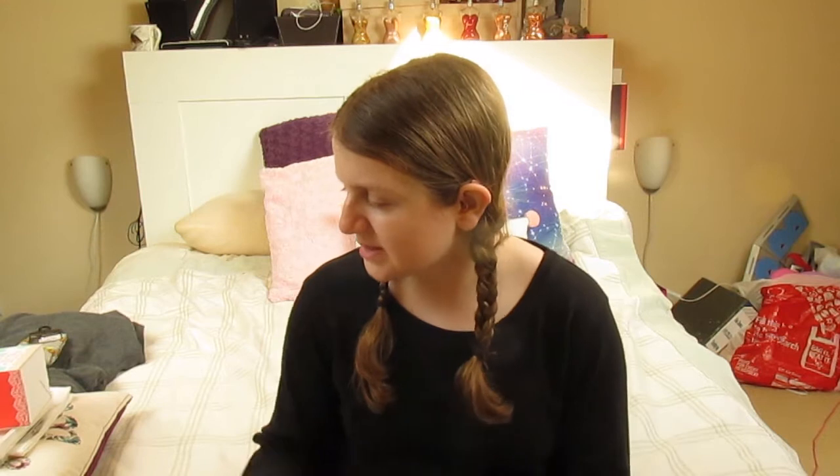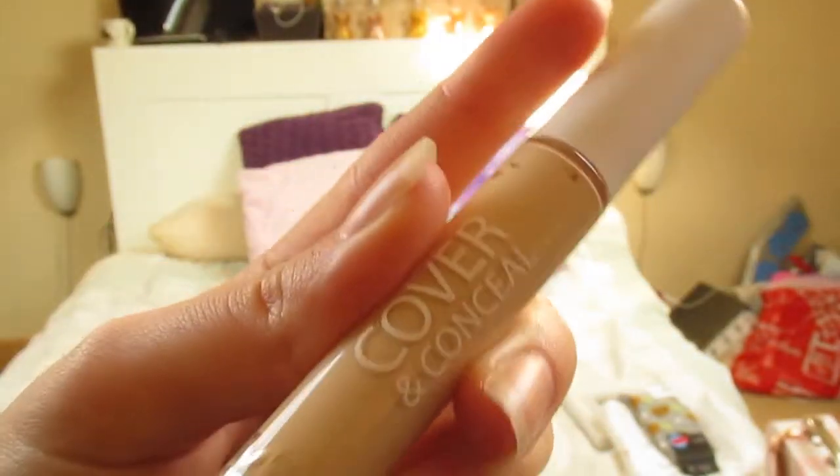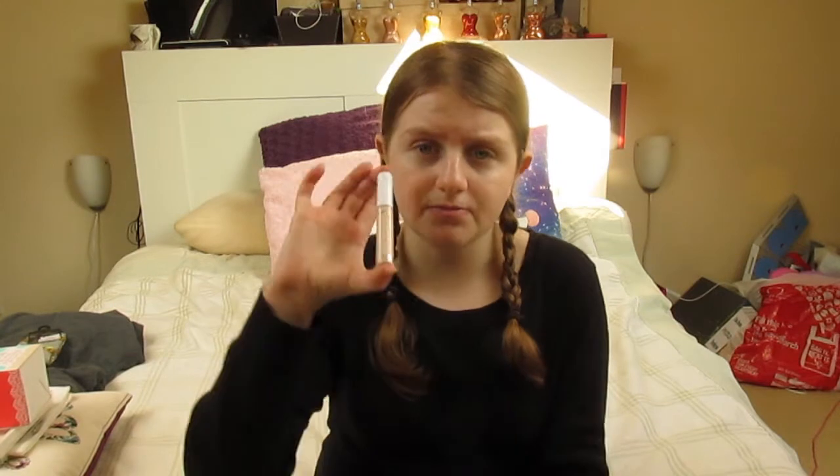Now I've got one piece of makeup I've been meaning to buy for so long - it is the MUA Cover and Conceal. This will save my life when I have blue bags under my eyes, which I always have, and for when I get spots. MUA is really cheap - if you can't afford the Collection one which is £4.50, this was £1.89. If you're looking for cheap makeup, MUA is the one to go for.